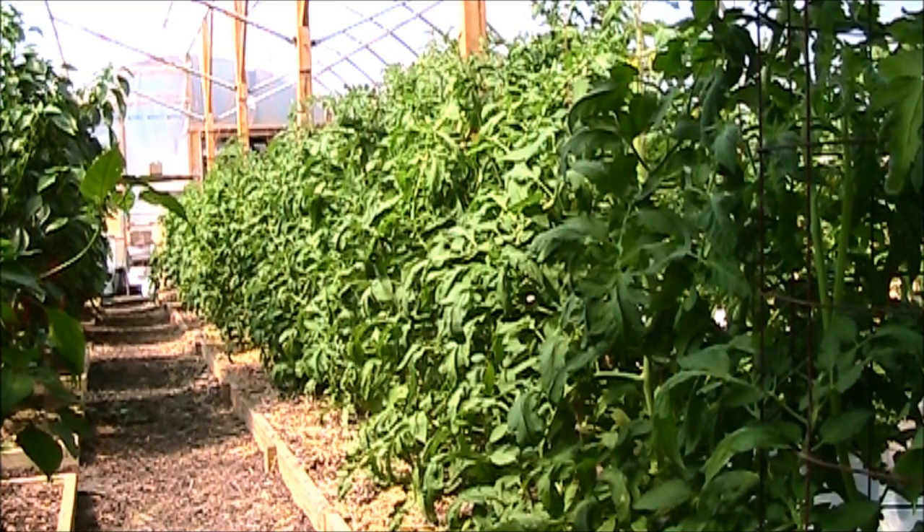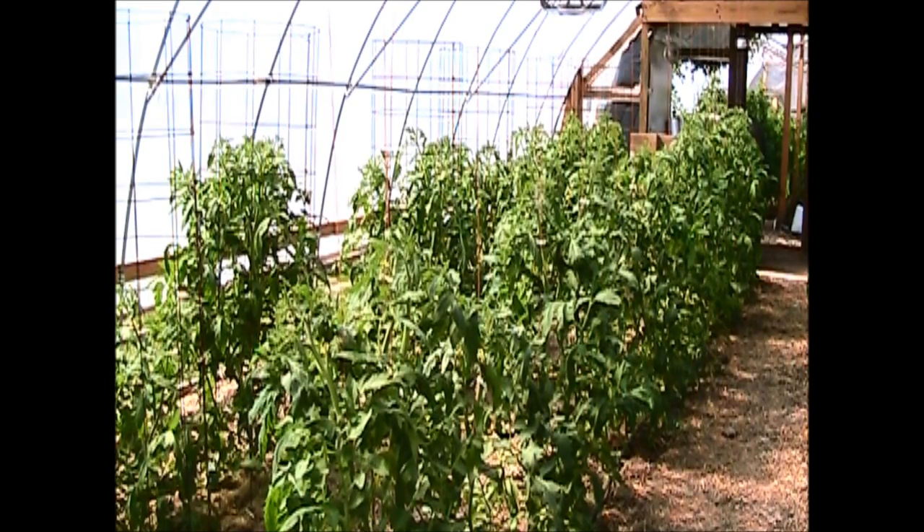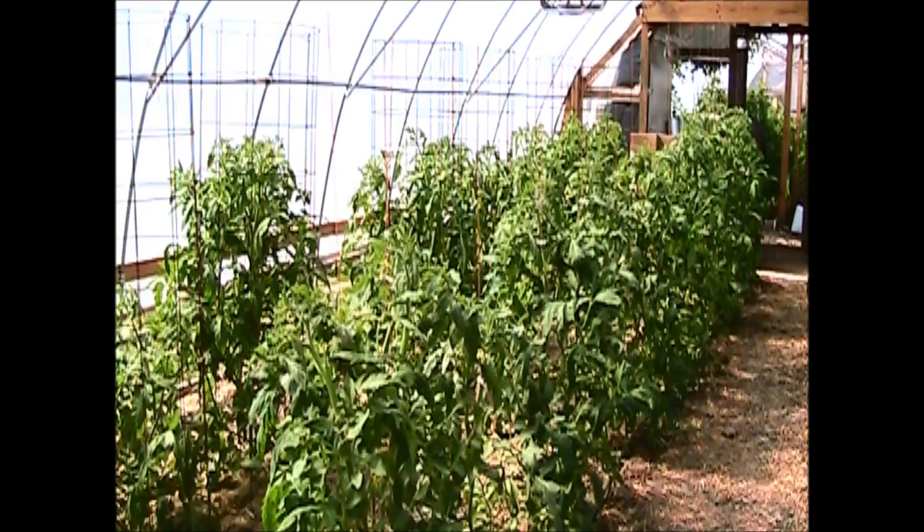My tomatoes in this long bed right here have really kicked it into gear — these guys are off to the races now. Same deal with the tomatoes here in the small greenhouse; they have really kicked it into gear.